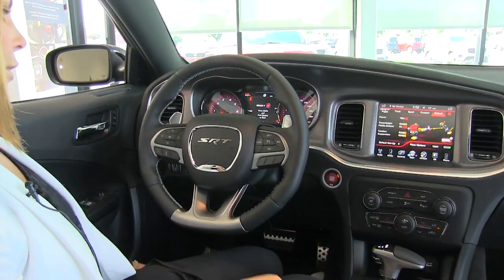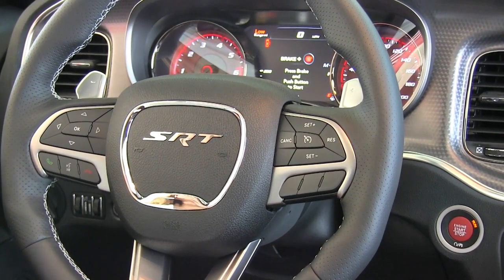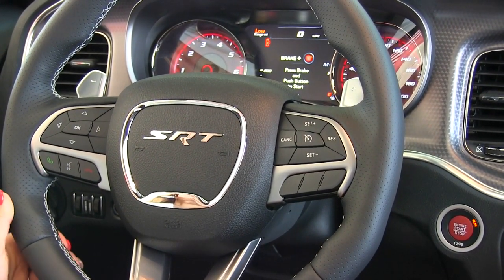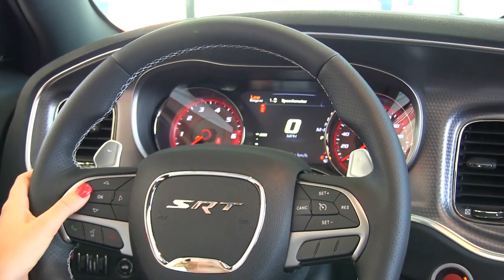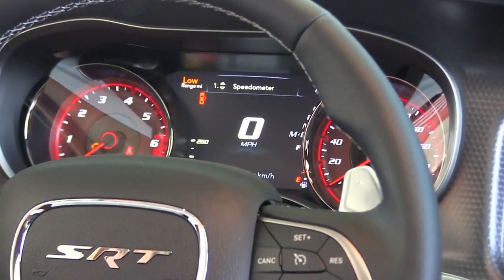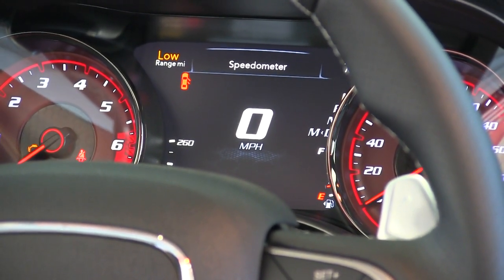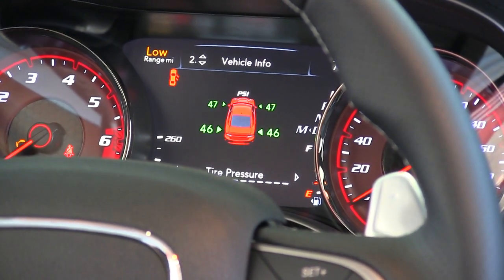Coming up to the steering wheel on the right-hand side, we have your cruise control settings. On the left-hand side, we have Bluetooth and voice control as well. And then up on the dashboard, we have your driver information system. This is another place that has a lot of good helpful information — right now we just have it on the digital speedometer, but you can scroll through and look at different vehicle information.